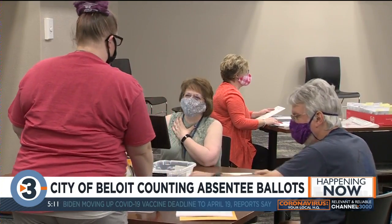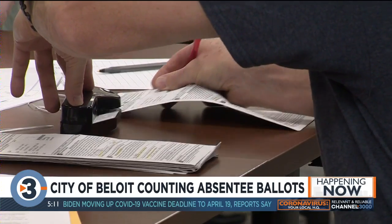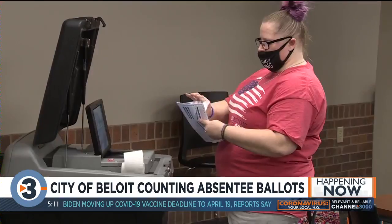Officials are seeing lower absentee ballot numbers compared to the last three elections, so they're expecting a higher turnout for in-person voting at the polls.